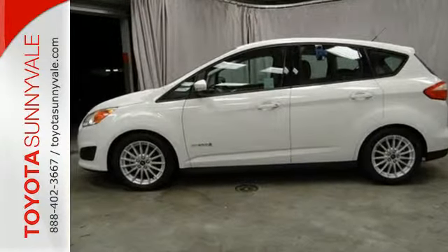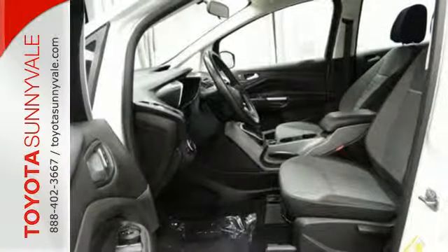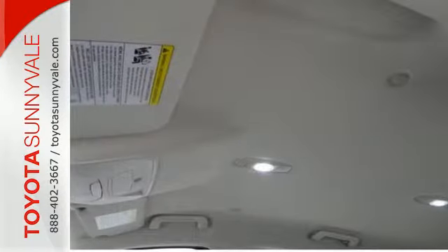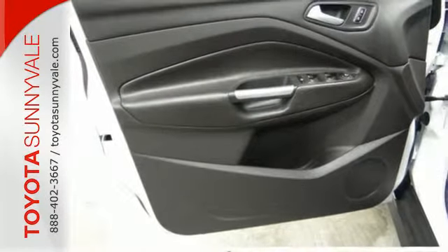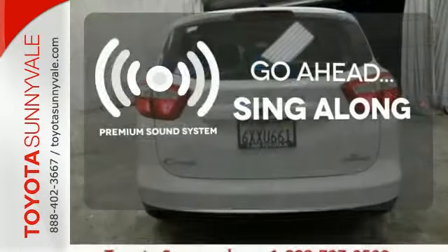It comes with modern conveniences you're accustomed to, like steering wheel audio controls, a CD player, and MP3 input, keyless entry and turn signal indicator mirrors. Safety features include multiple airbags, anti-lock brakes, and stability and traction control. Your favorite music has never sounded better, thanks to the premium sound system.